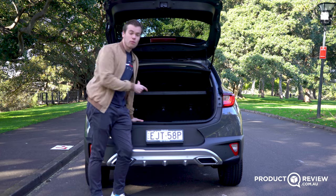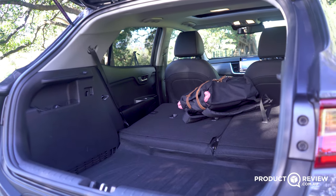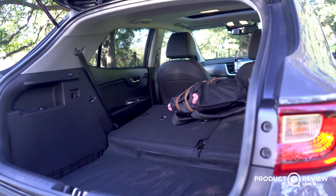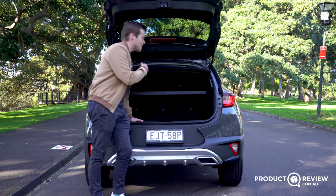If you fold the seats down — which fold in a 60/40 split — you get 1,155 litres of boot space in total, which is plenty of space. Yes, you can most certainly go to Ikea using the Kia Stonic.